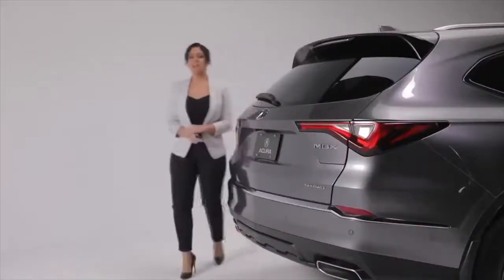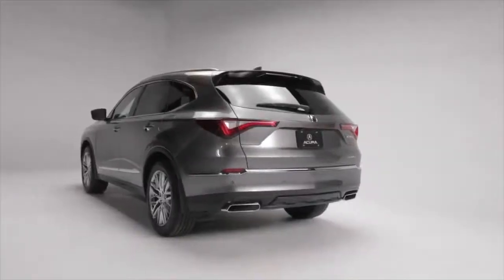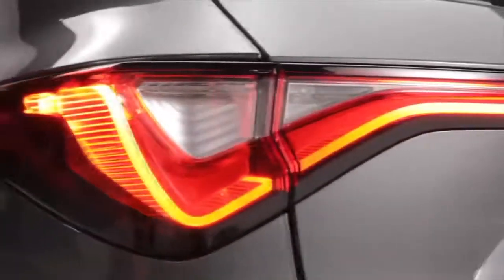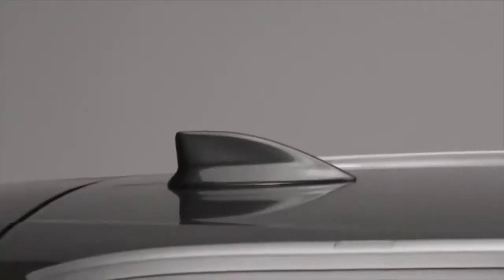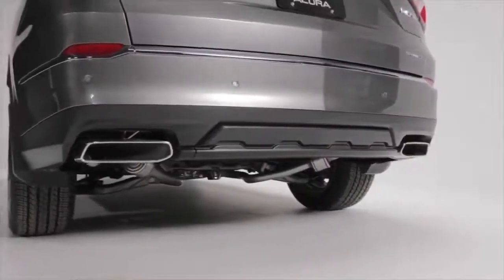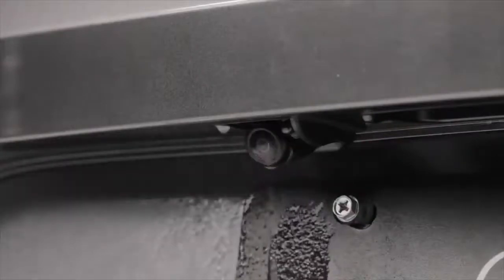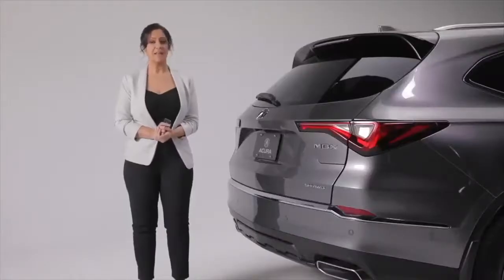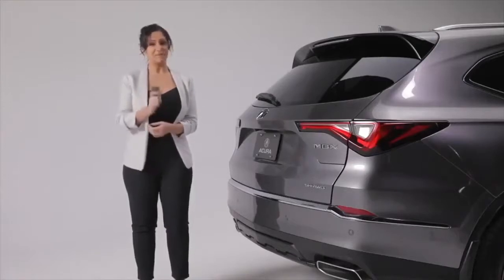The sophisticated style continues to the rear of this MDX with powerful design elements like the sleek LED tail lights, shark fin antenna, roofline spoiler, and bold chrome exhaust finishers. The MDX is winter ready with a rear camera washer that will help keep your reverse camera clean from snow and salt. You can easily open the power tailgate with the convenient hands-free feature or by pressing the button on the key fob.